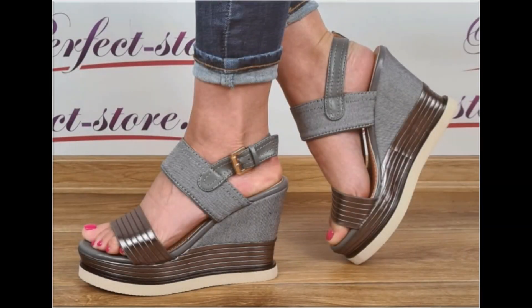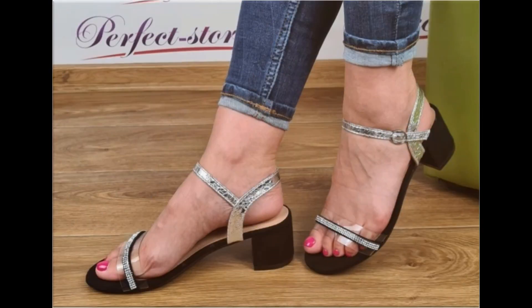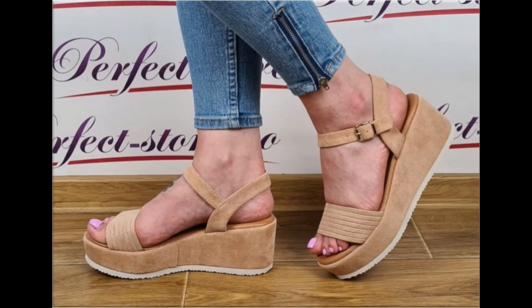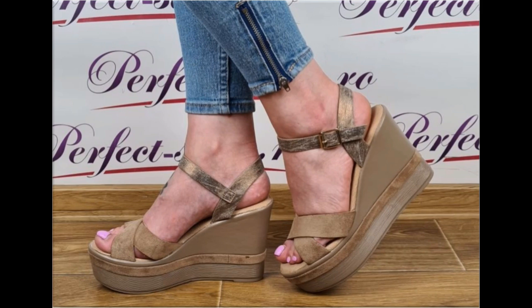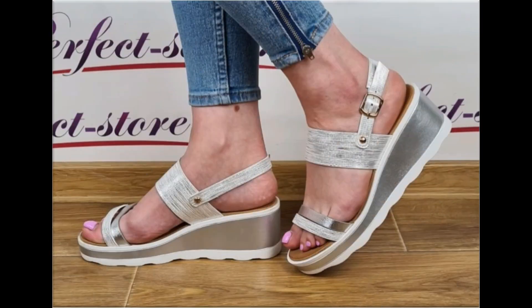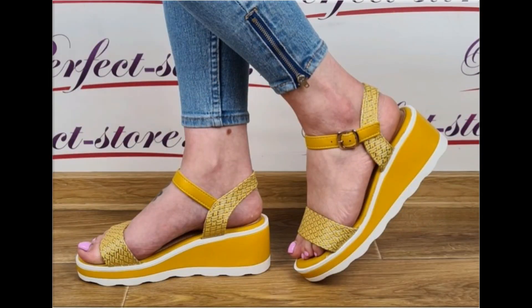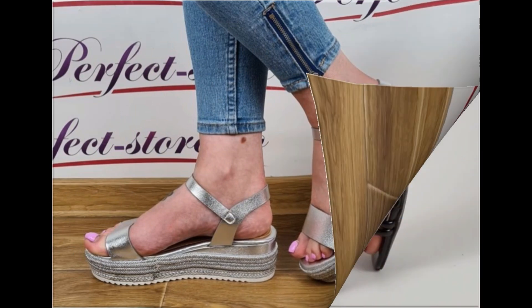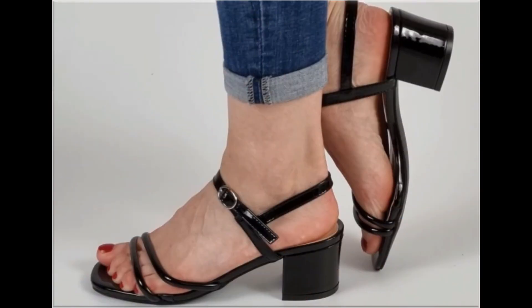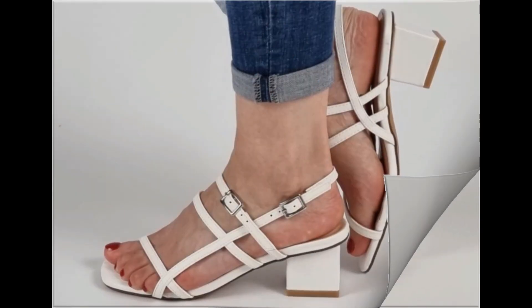Assalamu alaikum everyone, welcome back to my channel. Today in this video I am sharing beautiful, stunning, updated brand new designs of footwear — beautiful styles and latest collection. These all designs are introduced at this time. You are sure to enjoy this video, so please keep in touch till the end.